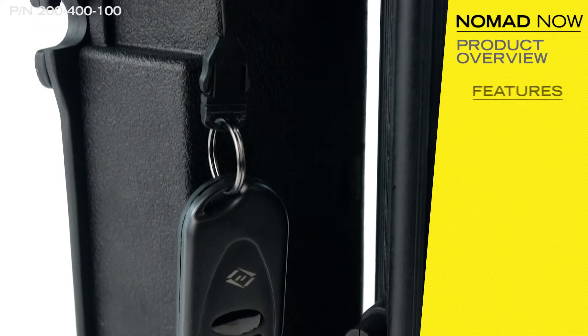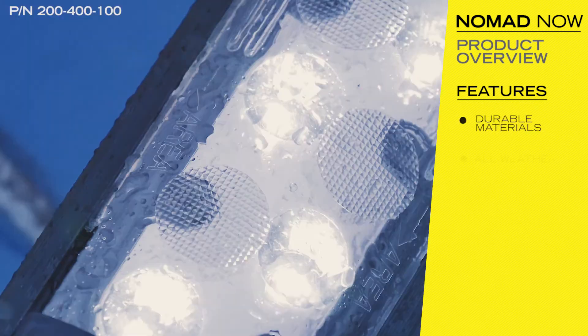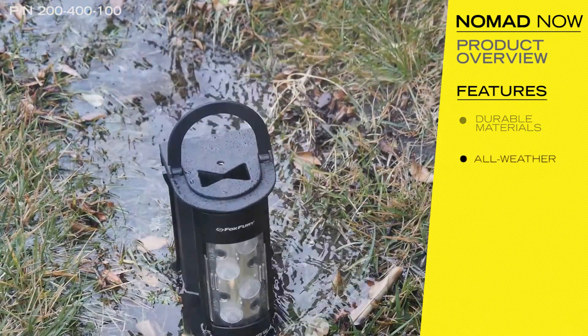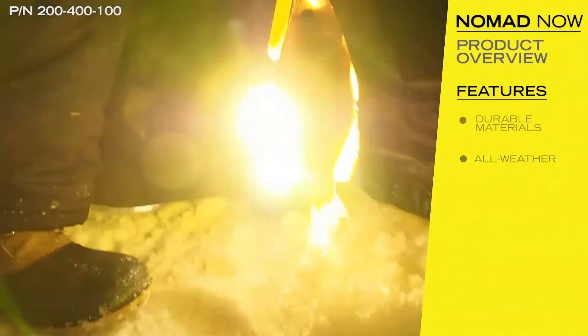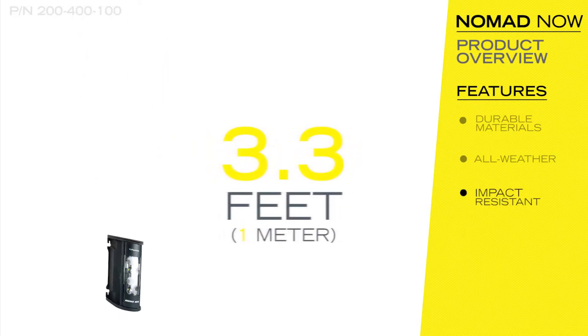The NOW is an extremely durable light and is constructed with high quality materials. It is waterproof and submersible up to ten feet, and is impact resistant for drops up to six and a half feet.